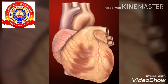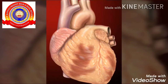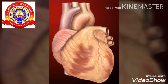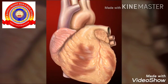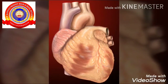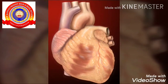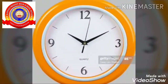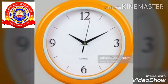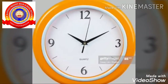Now you have learned about brain. Next, we have to study about heart. Heart is also an internal organ. The heart is situated on the left side of our chest. Heart is a muscular organ. The heart pumps blood to all parts of our body. Normally, the heart beats 72 times per minute.